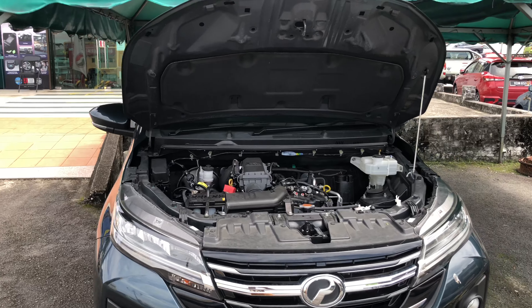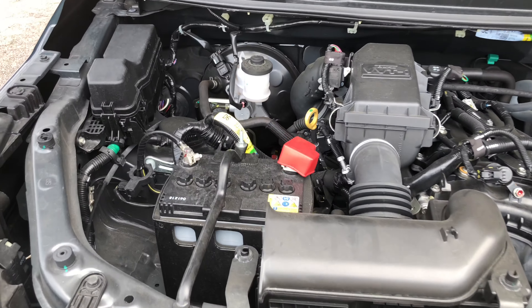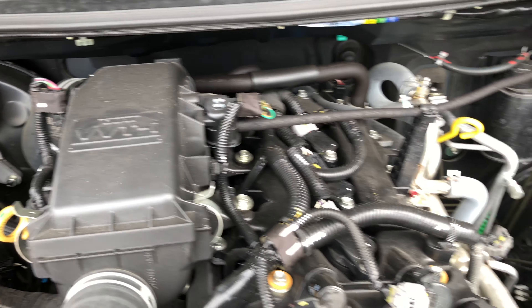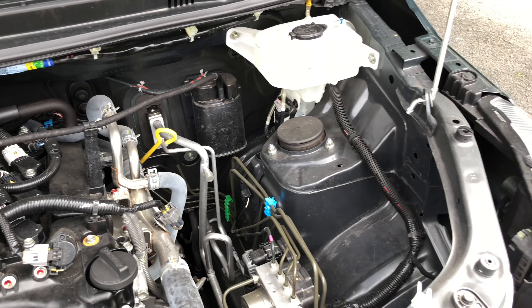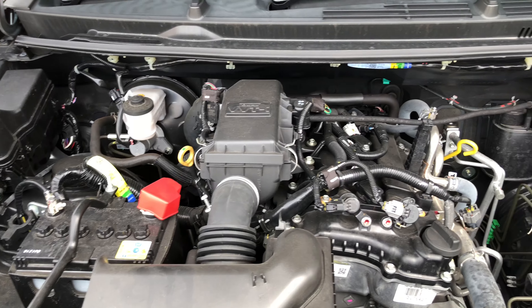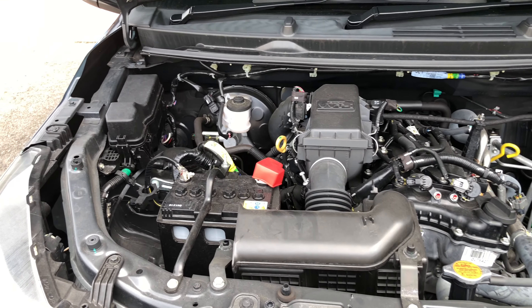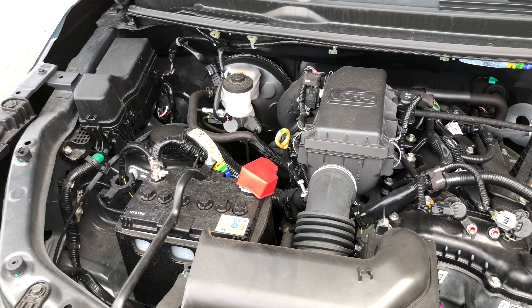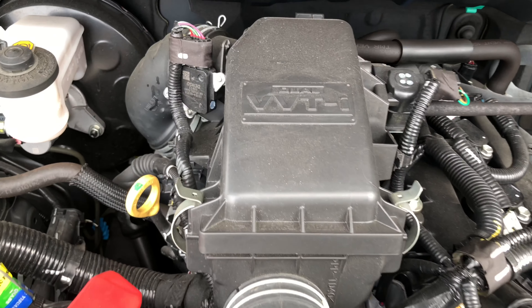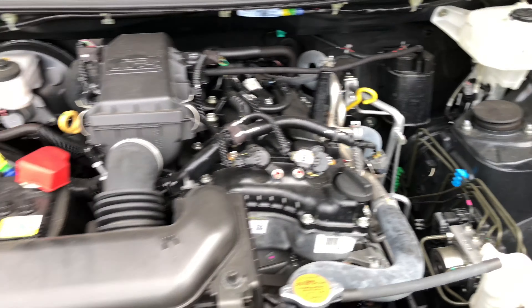Now let's look at the engine bay of the Proton Arus 1.5 Advance. The Proton Arus is powered by a 1.5-liter dual VVTI engine producing around 101 horsepower and 133 Newton-meters of torque. All power is sent to the front wheels via a four-speed automatic transmission in a gated shifter layout. The engine bay looks clean and tidy with the dual VVTI lettering clearly visible.